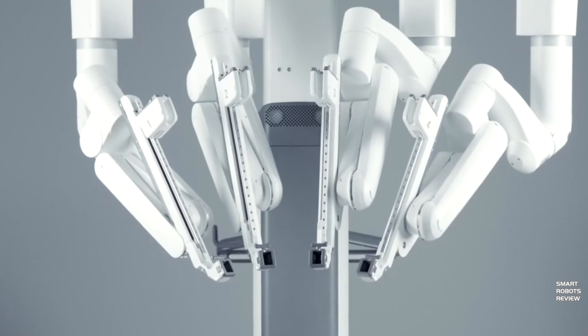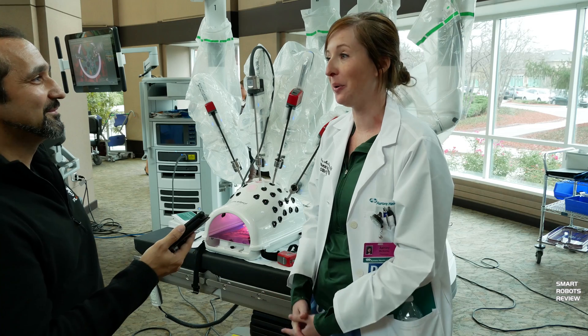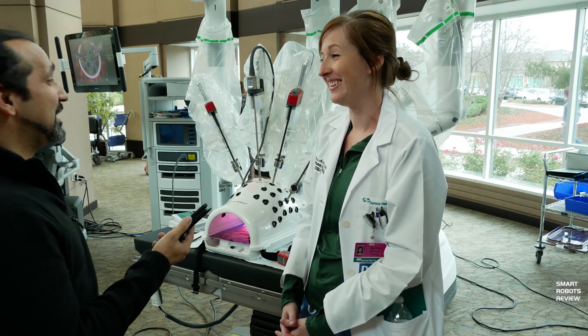The robot I'm speaking of is the DaVinci XI by Intuitive Surgical. It is a robot designed to be an extension of a surgeon's eyes and hands. It has four fully articulated arms and enhanced 3D vision. So without any delay, let's get started with the show.